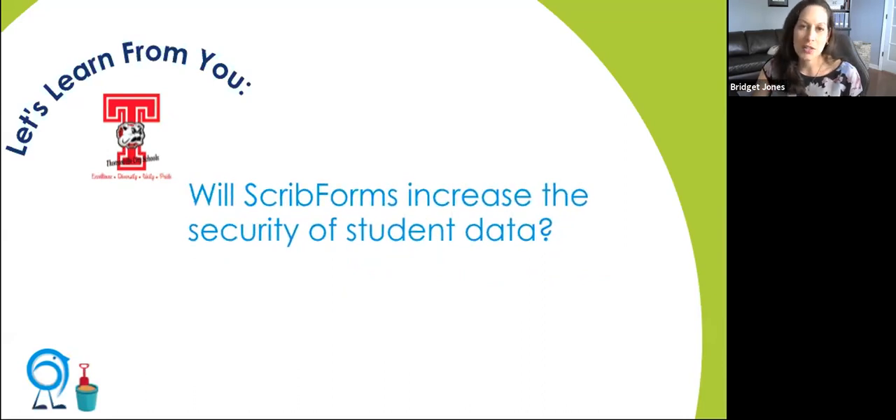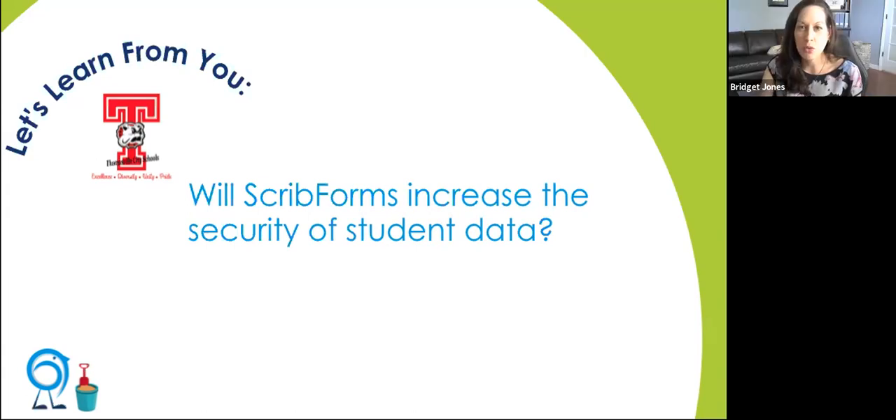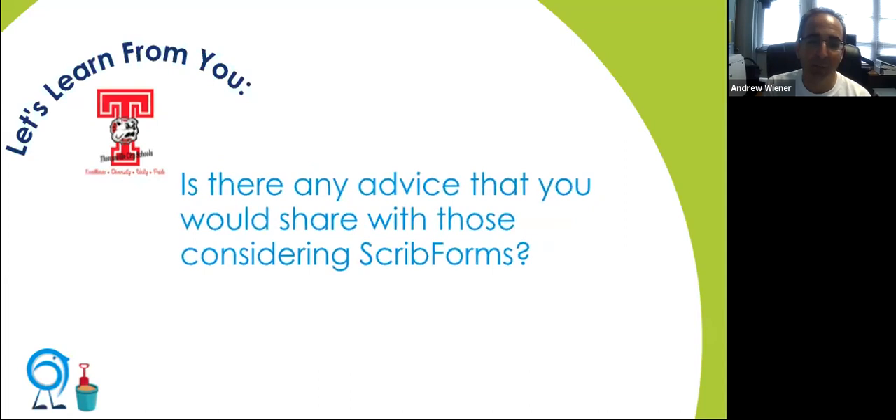What about the security of student data? I think that increases because fewer hands are handling the information. A teacher could drop a form in a hallway, a kid could drop it on the bus returning from school. Now it's secure through the internet and not many people are going to see that information. Especially for medical forms — a lot of school districts are using Scrib forms for those. We're even using it for athletics — parents can download athletic eligibility and medical forms, print them out, bring them to the doctor, and then either upload in Scribbles or hand it to a coach.